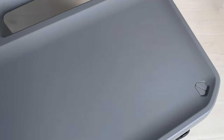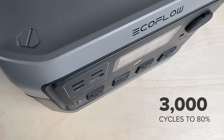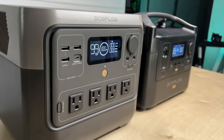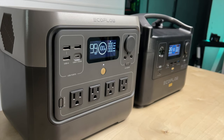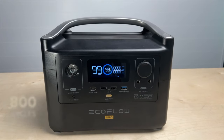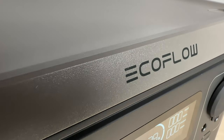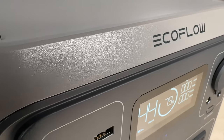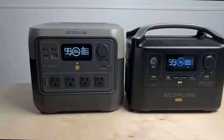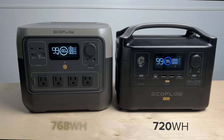The biggest change is on the inside with the switch to LFP battery chemistry. It's now rated at 3,000 cycles, so you can use this every day for 8.2 years and still have 80% of the battery capacity remaining. The older River Pro's NCM battery is only rated at 800 cycles or 2.2 years, so it has a much longer lifespan. It's also better for the environment and safer because LFP cells don't tend to catch fire like NCM cells can.